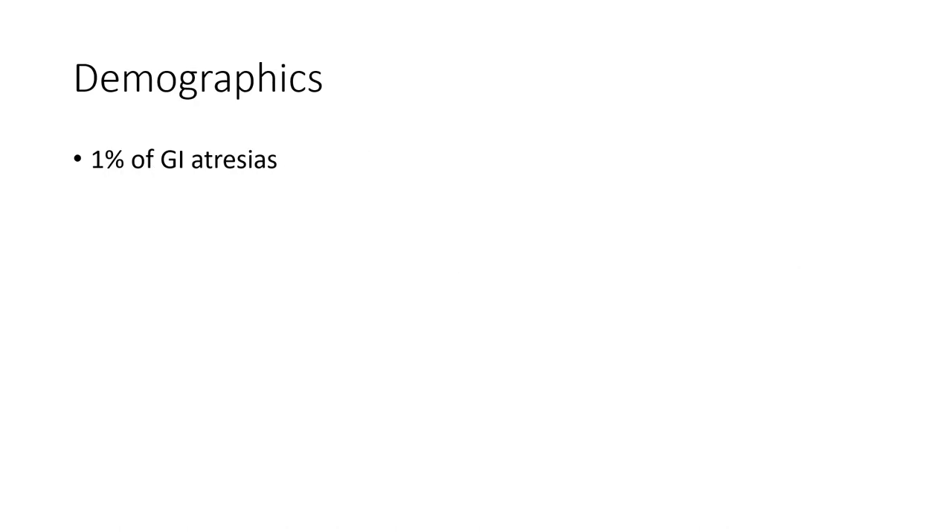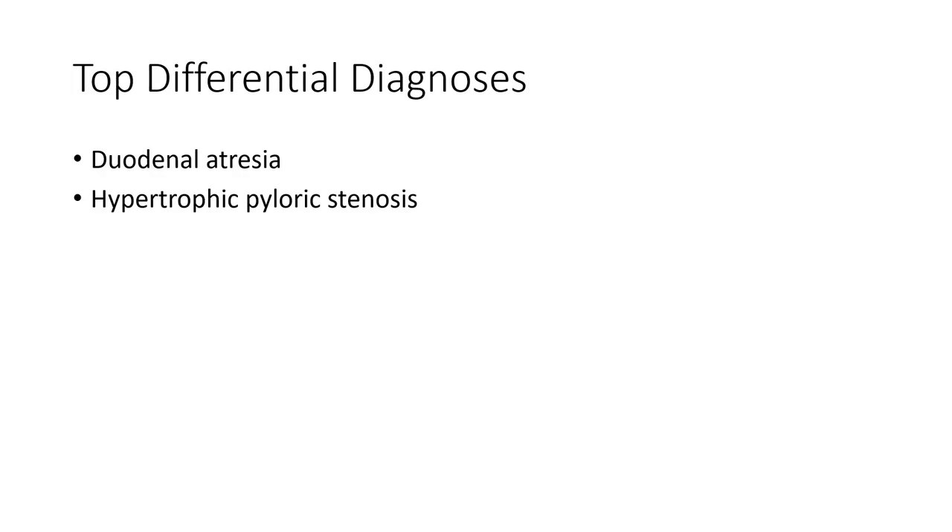Demographics: pyloric atresia accounts for 1% of GI atresias. The differential diagnosis includes duodenal atresia and hypertrophic pyloric stenosis.